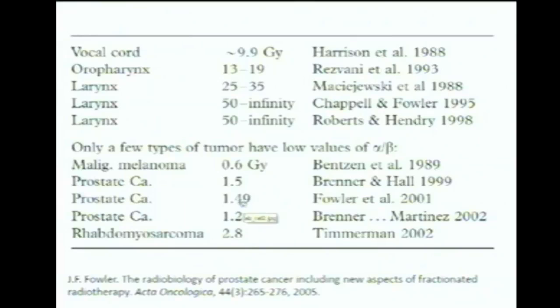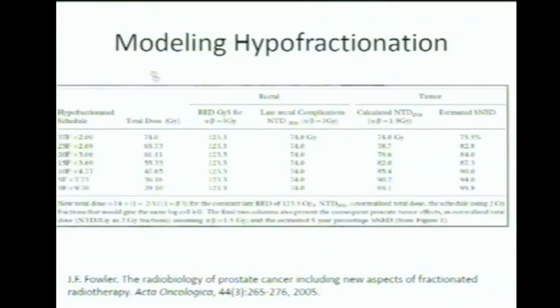How does this revelation lead to hypofractionation being more beneficial? This table shows a set of treatment planning schedules — for example, 37 fractions at two grays per fraction. The second column shows the total dose, simply the product of fractions and dose per fraction. Only the treatment schedules that deliver the same BED to the rectum appear in this table.